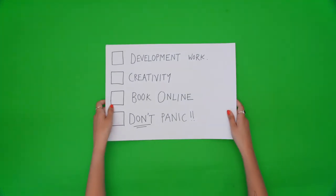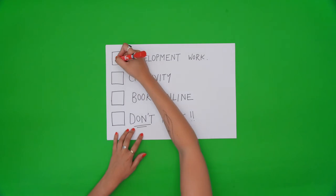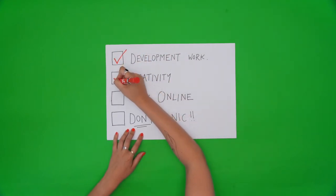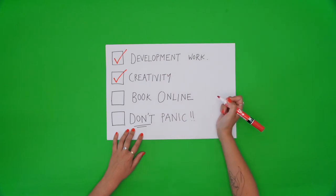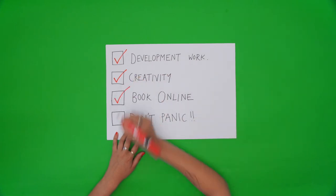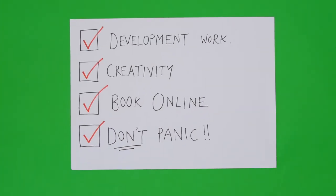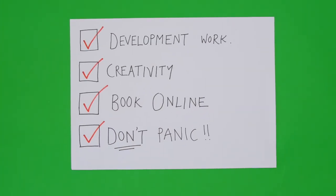So, to sum it up, remember: include your development work, not just final pieces. Show us your creativity, drawing skills and personality. Book your portfolio assessment online and don't panic if you don't pass — there are always options. We look forward to seeing your portfolio soon.